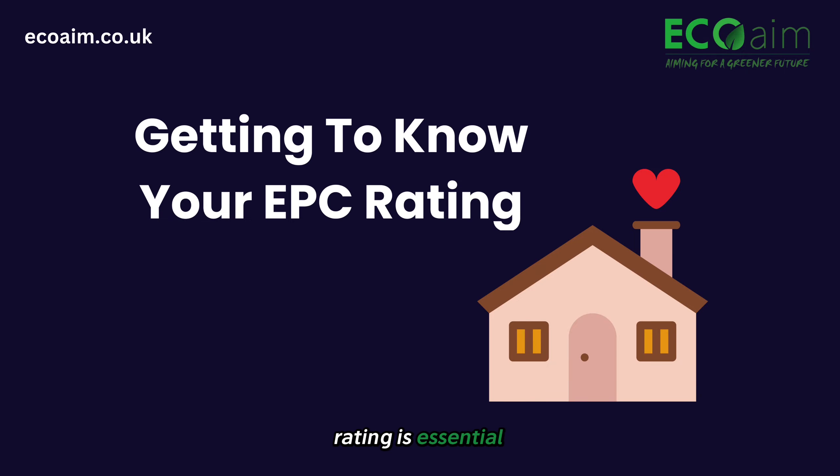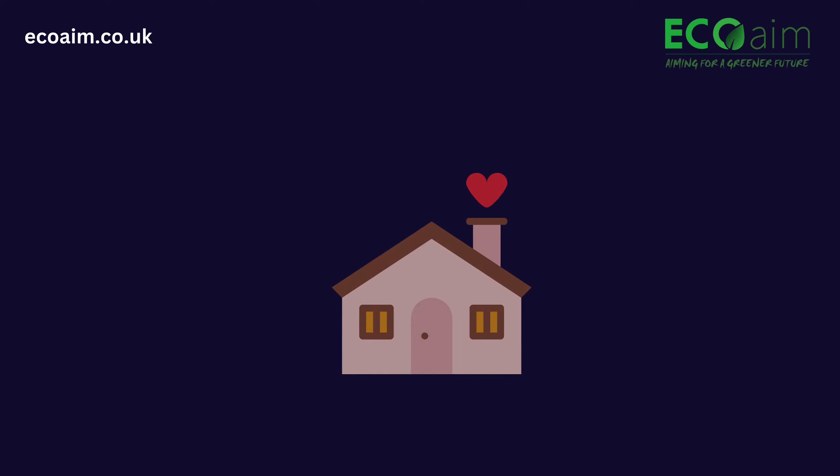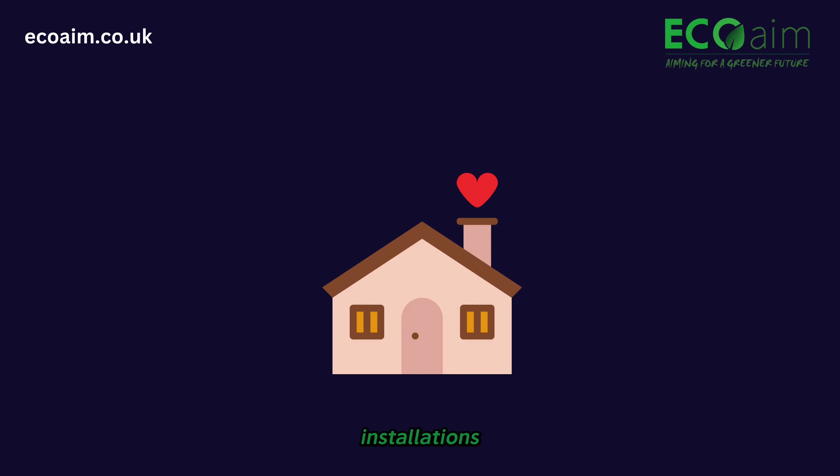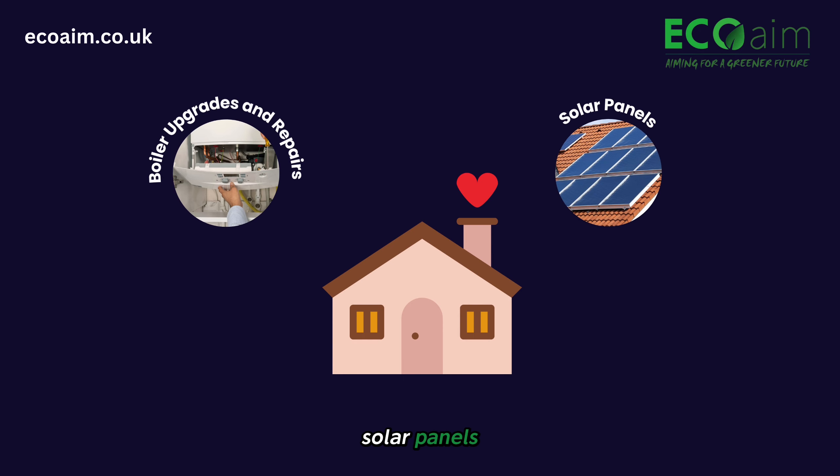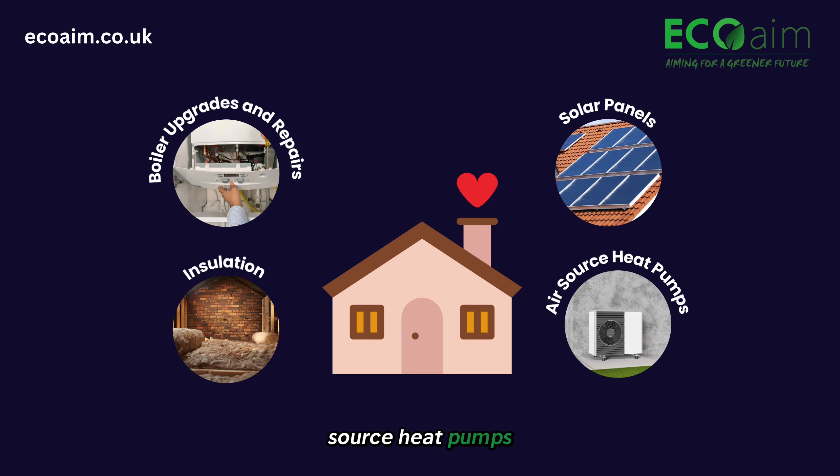Knowing your EPC rating is essential in figuring out whether or not your home qualifies for funding. Funding can cover a range of installations including boiler upgrades and repairs, solar panels, insulation and air source heat pumps.